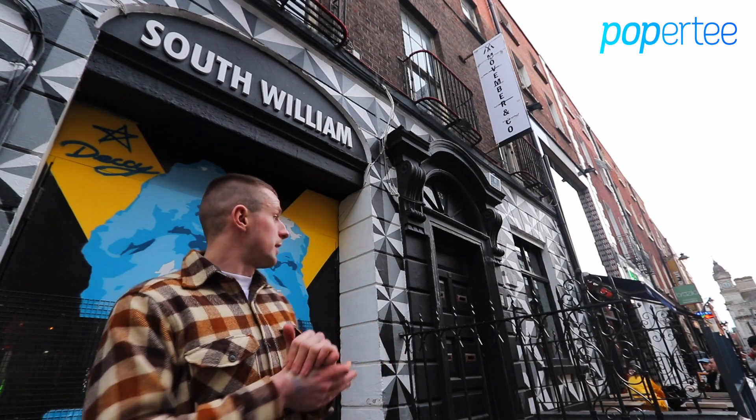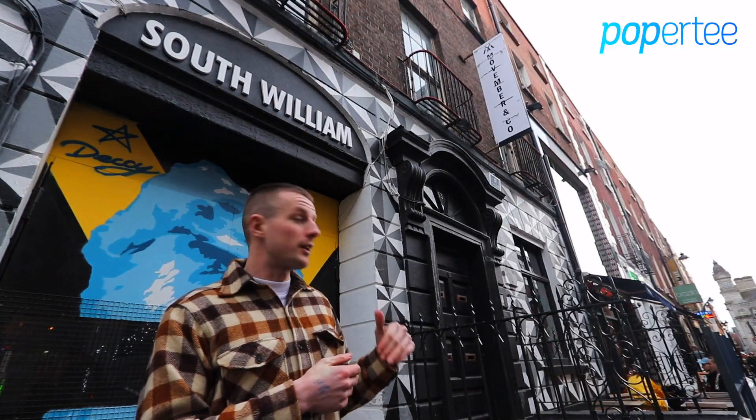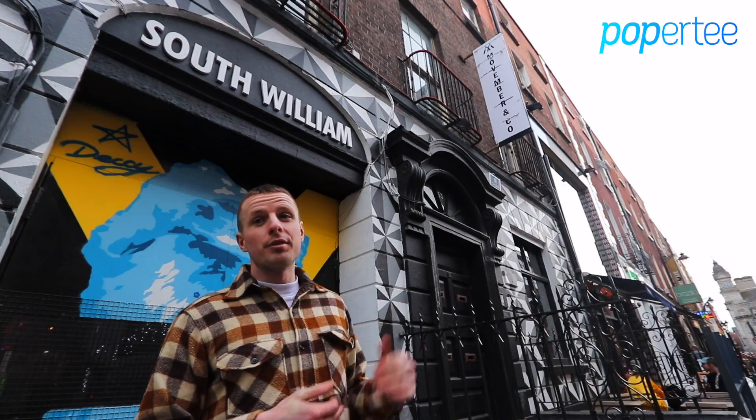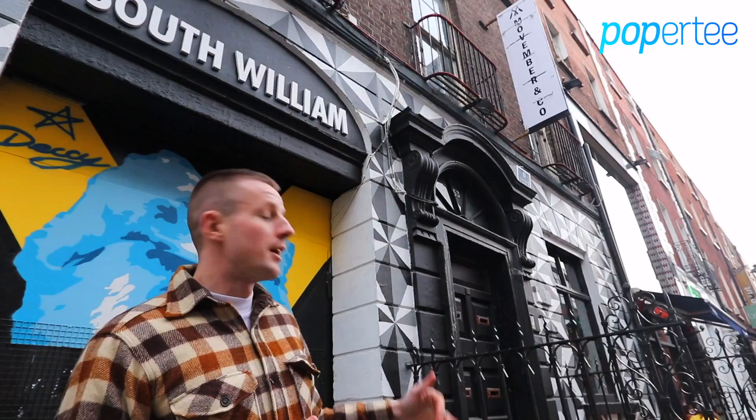Last but not least we have 53 St. William Street. This is at the upper end of St. William Street, near Stephens Green Shopping Centre. The retail unit itself has a front area of 100 square feet with seating and chairs, and the retail unit is 500 square feet.